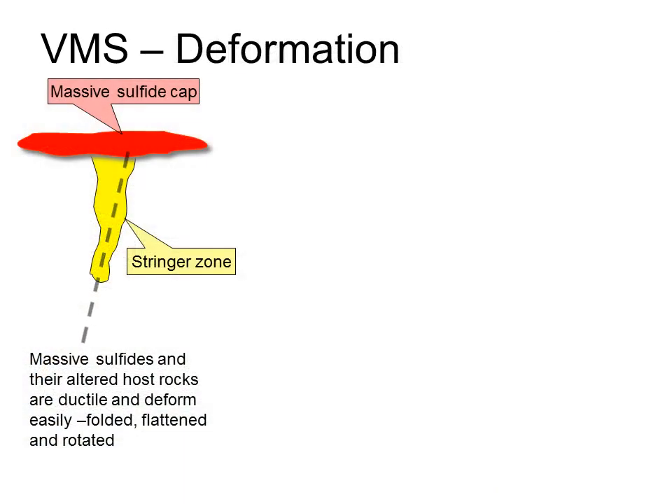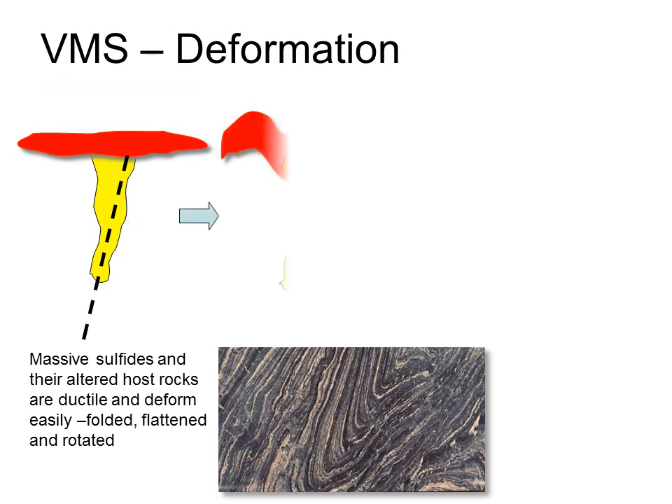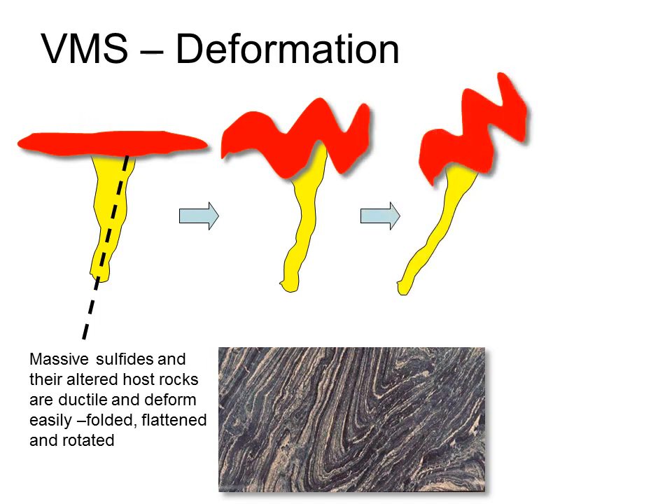The fluids that form VMS deposits usually reach the seafloor up faults. Because those faults represent zones of weakness, when the stratigraphy is subsequently subjected to deformation, the area around the faults is often particularly deformed. Combine this with the highly ductile nature of massive sulphides, and we find that massive sulphide lenses themselves often exhibit extreme deformation. Very often the stringer zone is flattened and rotated to a much more acute angle, and the massive sulphide may end up squeezed into a cigar-shaped rod.